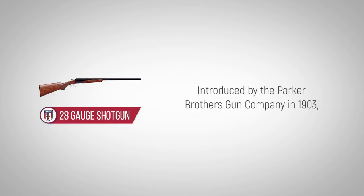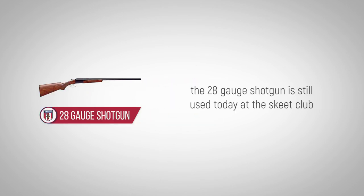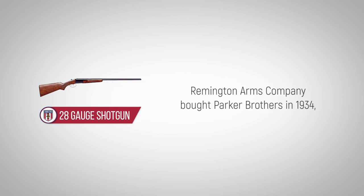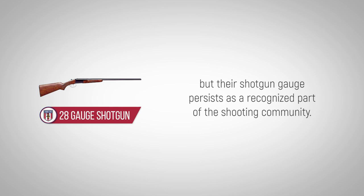Introduced by the Parker Brothers Gun Company in 1903, the 28-gauge shotgun is still used today at the Skeet Club, where it's employed in the small-bore class and by Upland bird hunters. Remington Arms Company bought Parker Brothers in 1934, but their shotgun gauge persists as a recognized part of the shooting community.